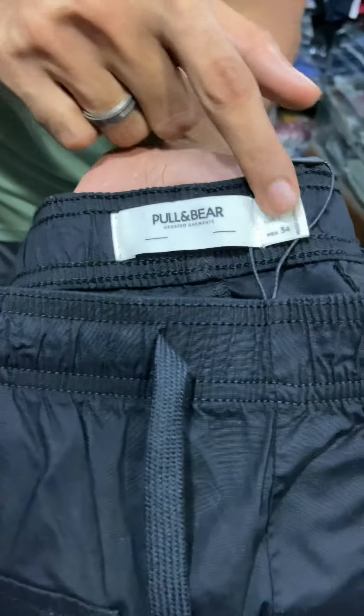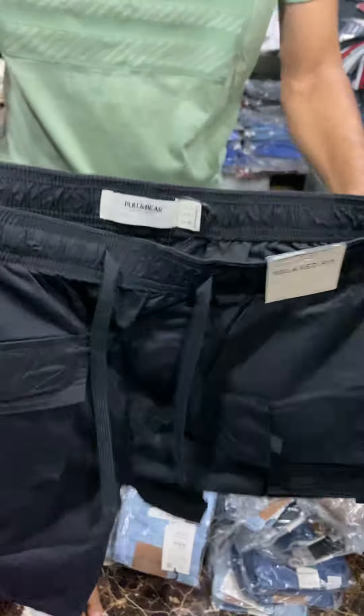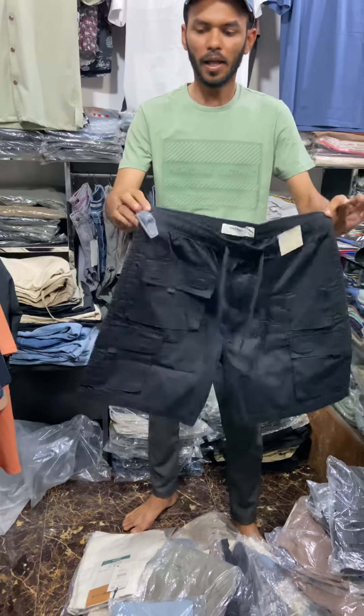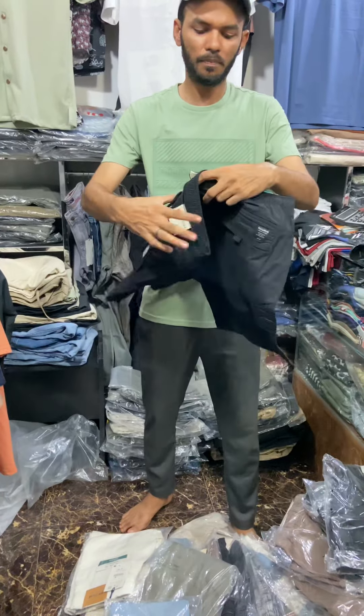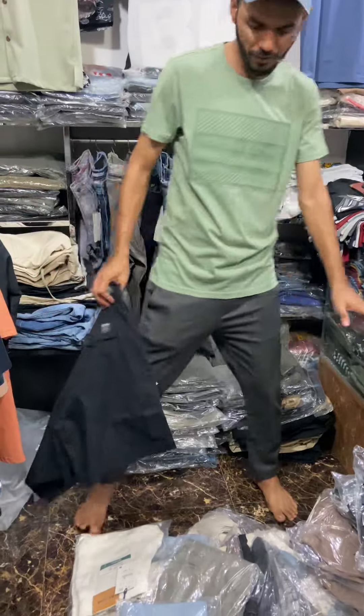I have to tell you that the brand is a problem. This is my brand name. This is the front side. This is the shop and this is the back side. I am going to show you a brand new product. It is a brand new product.